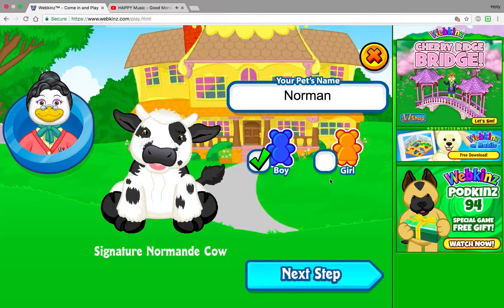Hey guys, it's HSC Webkinz here and we are here with another adoption video. Today we will be adopting Norman, the signature Norman decal.